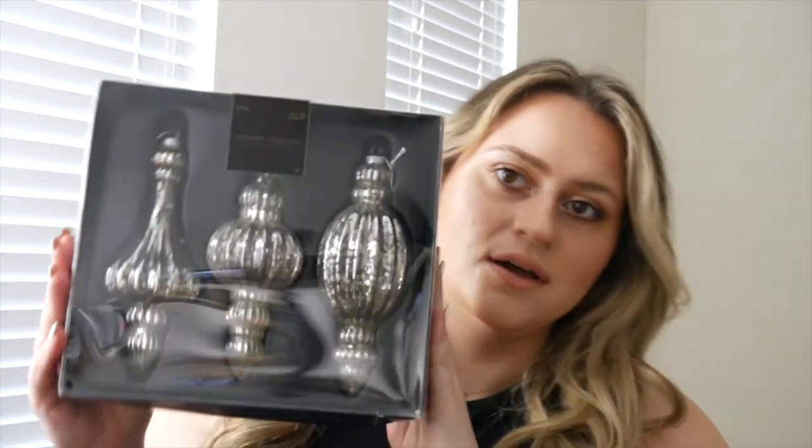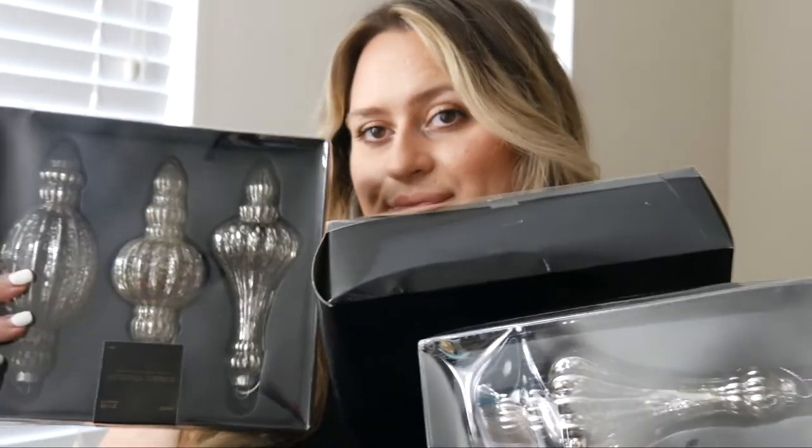I went to Hobby Lobby with my mom when she visited and saw these beautiful ornaments — look how pretty! I know we're in September and it's early, but they had a huge sale on Christmas stuff and I love mercury glass. I don't have any shapes like these in my current Christmas ornament stash. Every year I get a few pieces to build up what I have, since we went from one room to a whole apartment. I got four boxes of these.